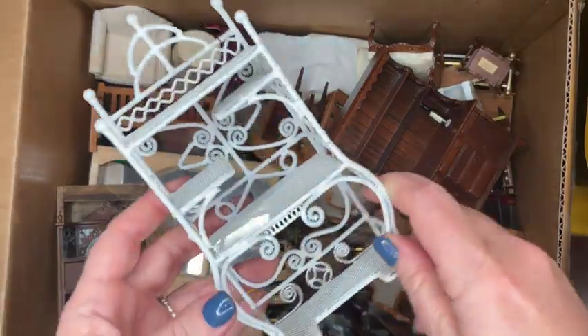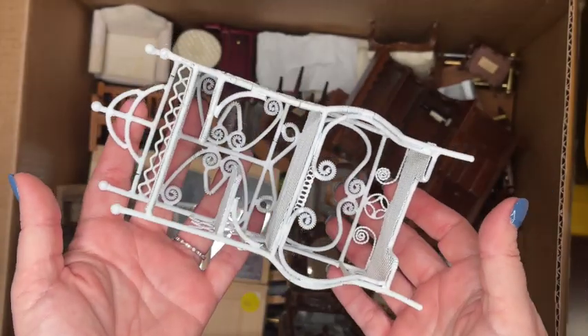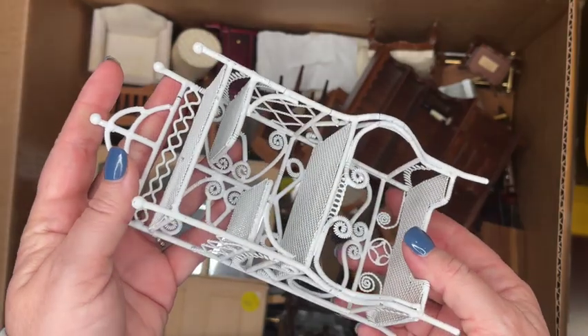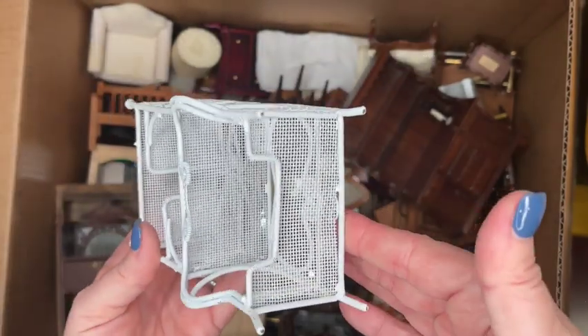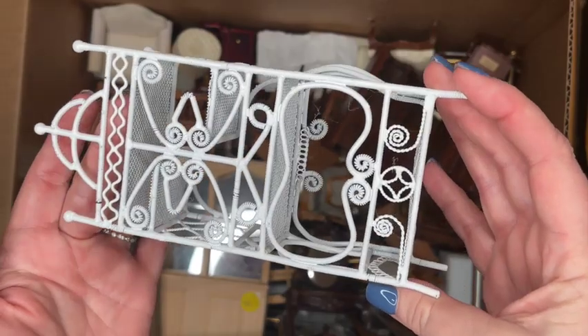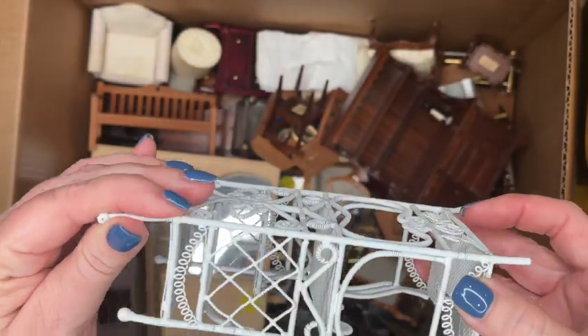We've got a really great white metal rack here. I love these pieces — we had a whole bunch last time and they almost all sold. This could be a baker's rack, it could go in the garden, or it could go in the bathroom. Really great versatile piece. This one does have some white paint chips that have flaked off, but overall it's a nice piece that just needs the right accessories.